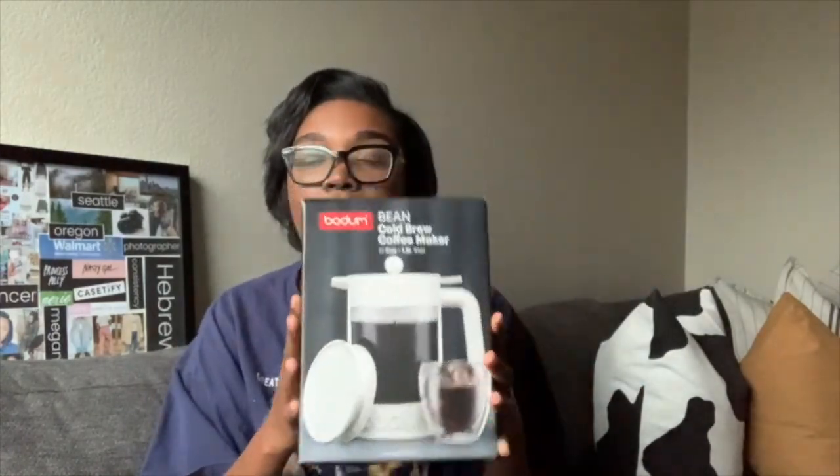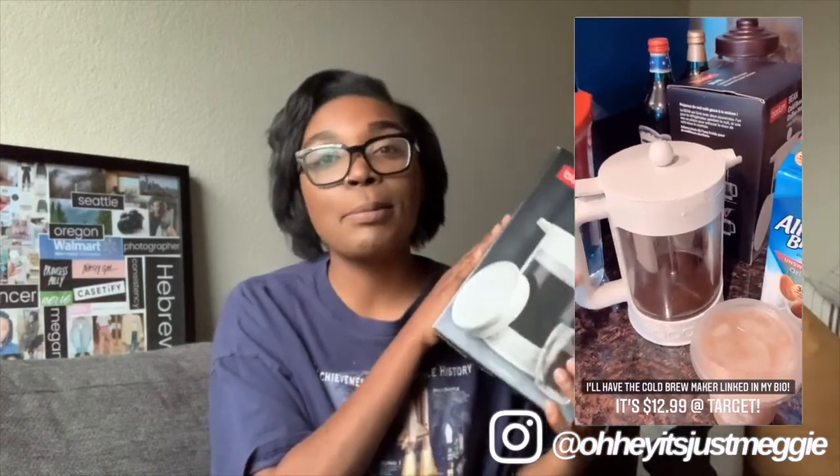First thing I picked up — my brother got me this for Christmas — it's a cold brew coffee maker. I heard Lauren Elizabeth talk about it in one of her videos. I love iced coffee and I've just recently started making it at home. This is really inexpensive, less than $20. He got it from Target but it's also on Amazon with a lot of good reviews.